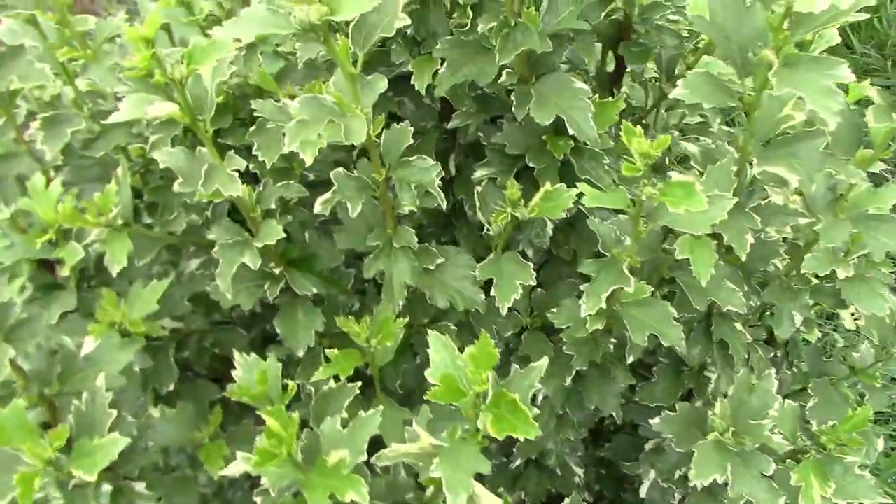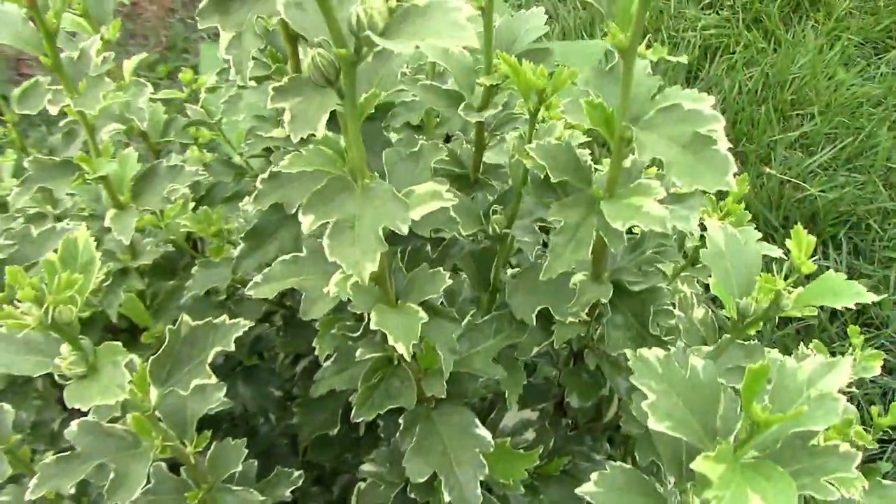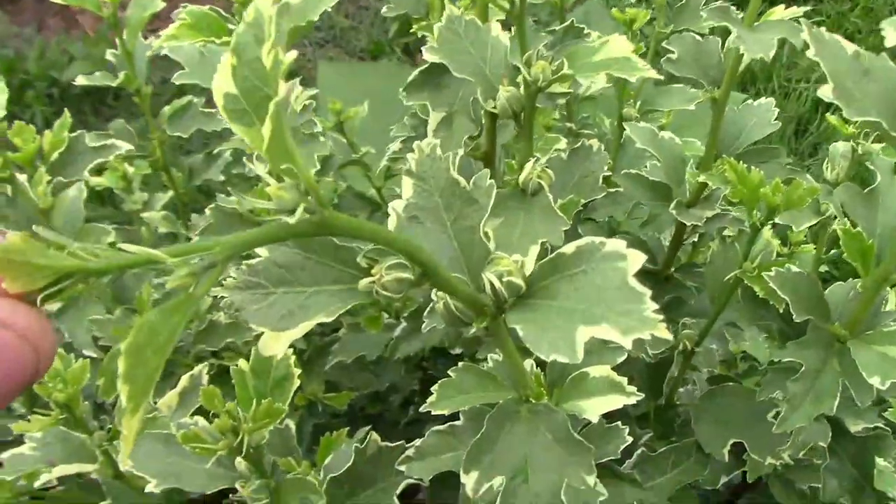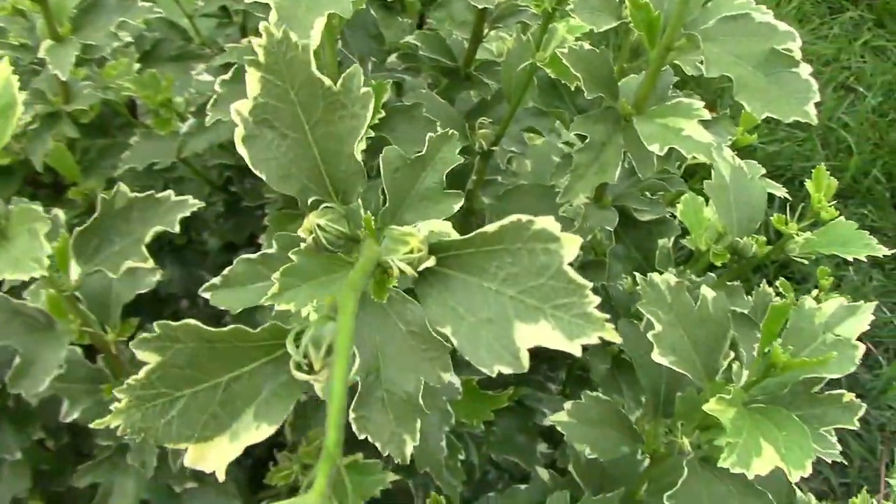This little variegated Rose of Sharon bush is getting ready to bloom and has little buds all over it. The flowers are double and pink.